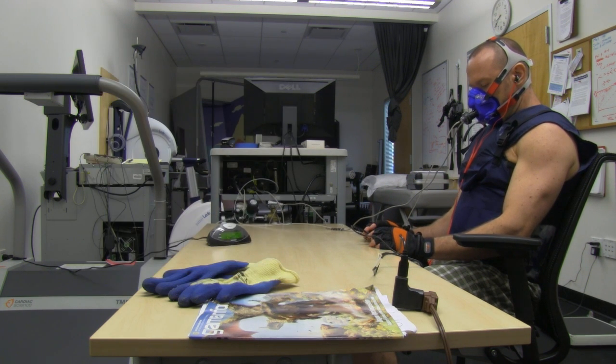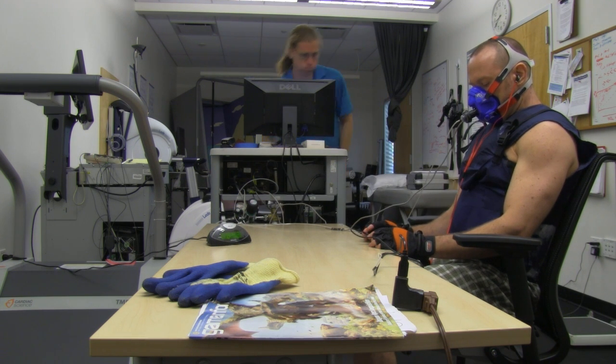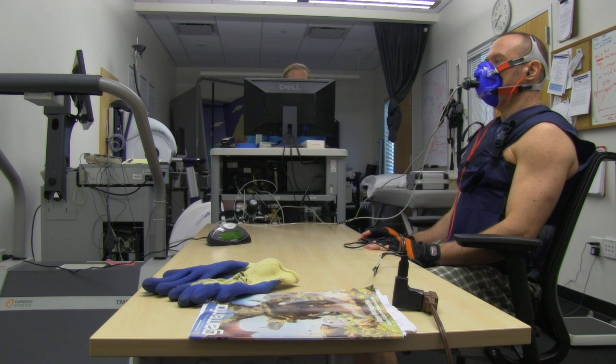So think about it — just like interval training with exercise, I'm only spending half my time at the higher intensity, yet I'm still getting this huge caloric burn, this huge metabolic boost. Again, triple the normal rate.